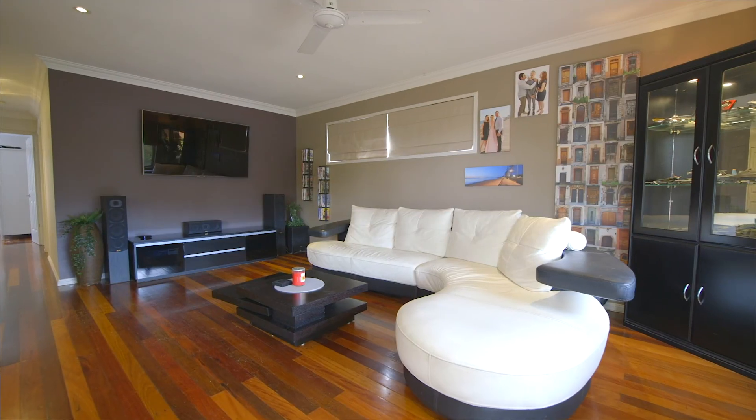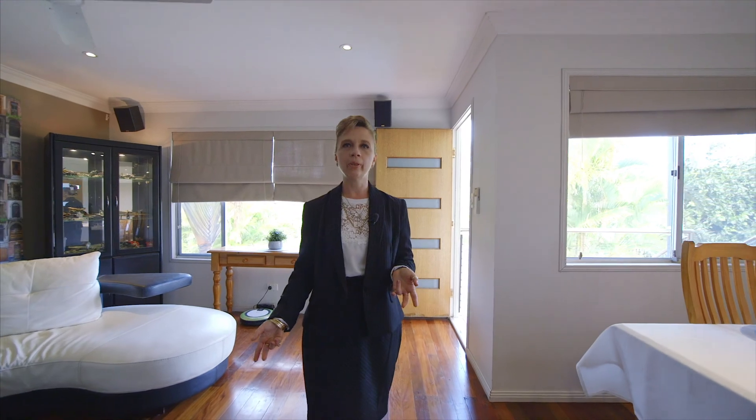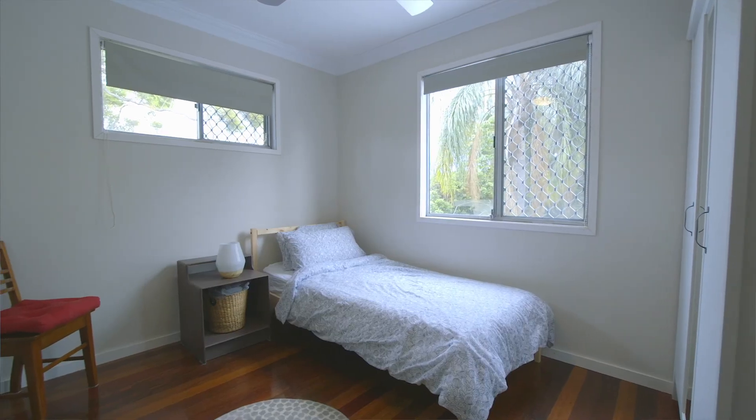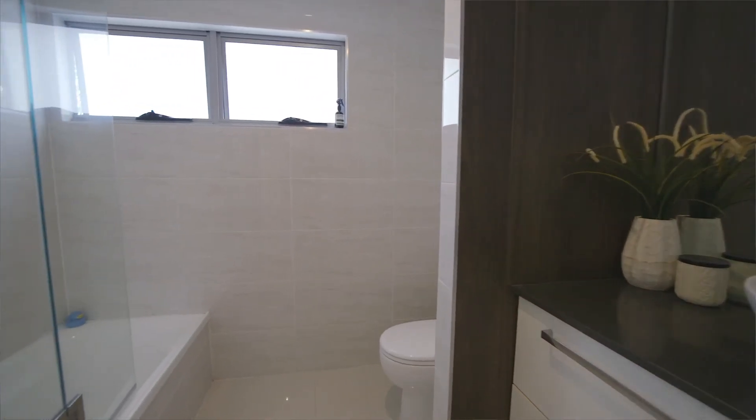Here we've got a spacious living area with a separate dining, air-conditioning, and polished wooden flooring. We also have three good-sized bedrooms, all with built-ins, and a brand-new modern bathroom.